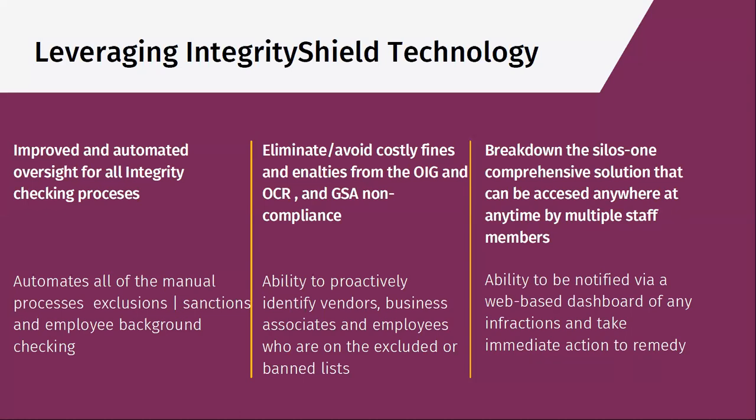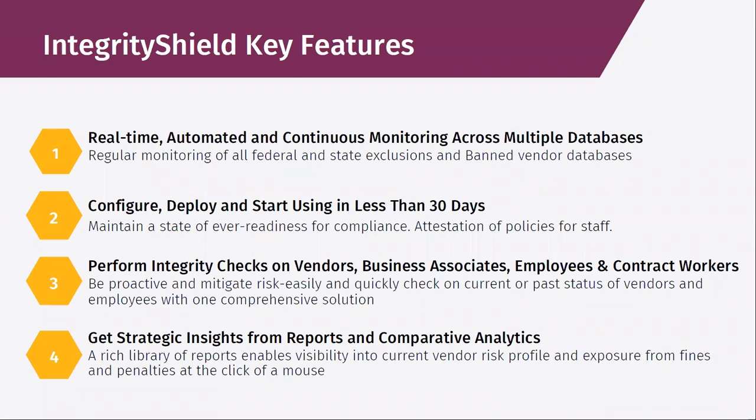This is something you can do by managing centrally while distributing the work. You get automatically alerted if there are exceptions in that particular database. A couple of key features of Integrity Shield: it's a real-time automated continuous monitoring tool across multiple databases — whether those are the exclusion database, the vendor database, and we're adding more. It's super simple to deploy. We can actually turn it on and have you up and running in less than 30 days, probably less than two weeks. It basically just requires some work getting information on your ecosystem, and then once that's in, it's automatically running.